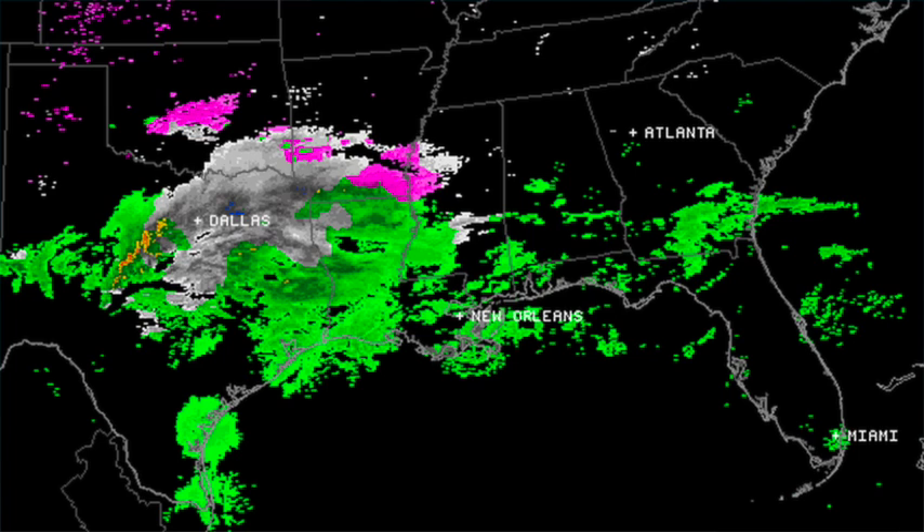This is where we stand now, early this morning — before five. Big snow is falling in Dallas-Fort Worth, Shreveport, Texarkana, Monroe, Louisiana. Snow beginning in the Mississippi Delta, and that will be expanding and moving in here later today.